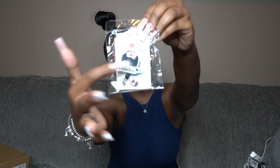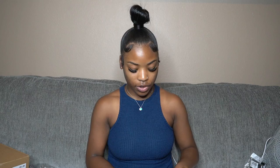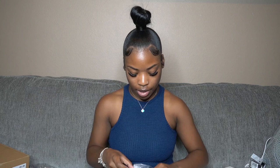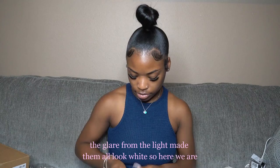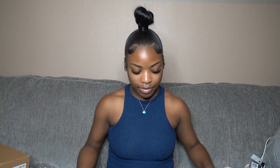Next I got badge reels. The first one has a little character with an afro — really cute. I also got some regular ones and some marble-looking ones from Amazon. I also showed one in my orientation vlog that I got for a dollar from a club on campus.